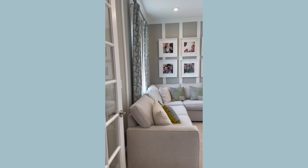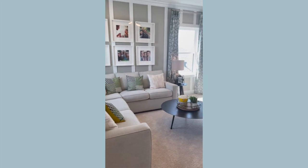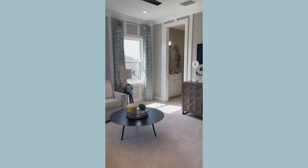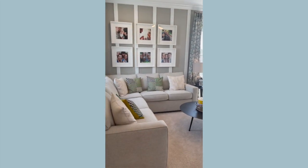Let's take a look upstairs. We have an awesome bonus room up here. This is fantastic — it could be a bedroom, definitely could be a bonus room, or could be an office, and it has a bathroom attached, which is fantastic.